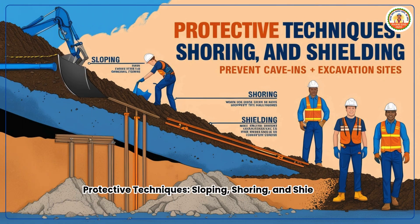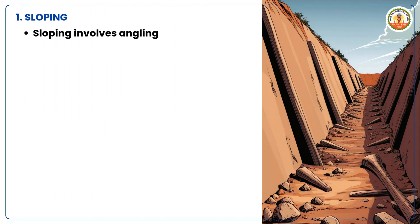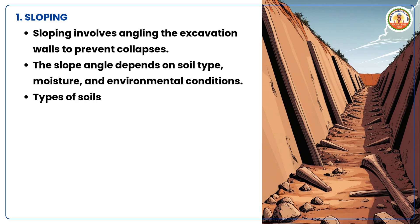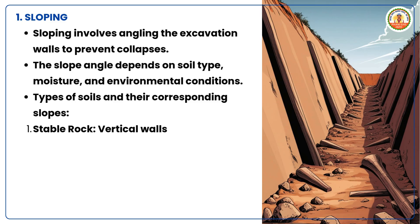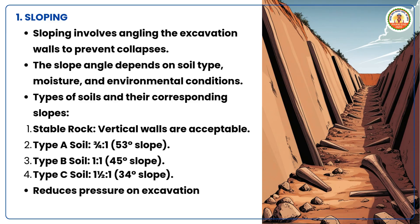Protective techniques: sloping, shoring and shielding. To prevent cave-ins and protect workers, the following systems are used. Sloping involves angling the excavation walls to prevent collapses; the slope angle depends on soil type, moisture and environmental conditions. Types of soils and their corresponding slopes: stable rock allows vertical walls; Type A soil requires a 3:4 (53 degrees) slope; Type B soil requires a 1:1 (45 degrees) slope; Type C soil requires a 1:1.5 (34 degrees) slope. Sloping reduces pressure on excavation walls and minimizes cave-in risks.